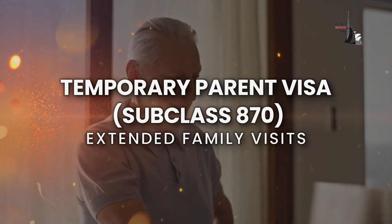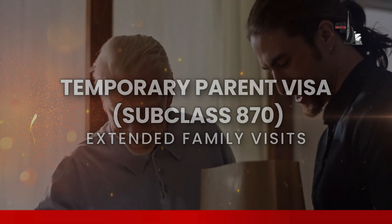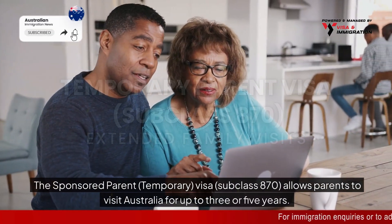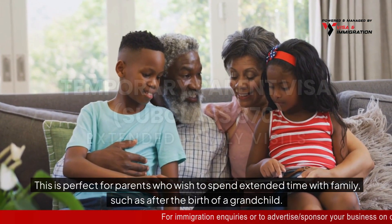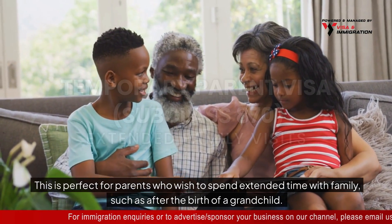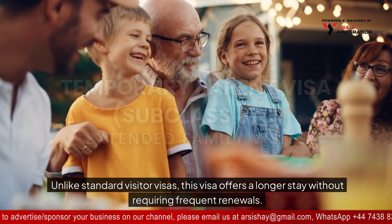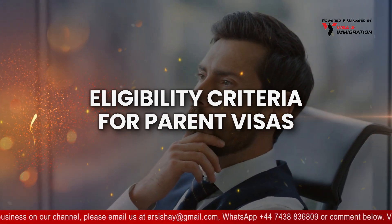The temporary parent visa subclass 870 — extended family visits. The sponsored parent temporary visa subclass 870 allows parents to visit Australia for up to three or five years. This is perfect for parents who wish to spend extended time with family, such as after the birth of a grandchild. Unlike standard visitor visas, this visa offers a longer stay without requiring frequent renewals.